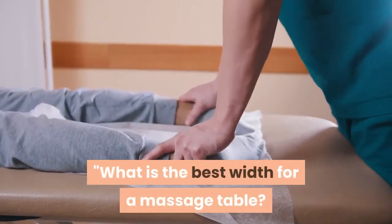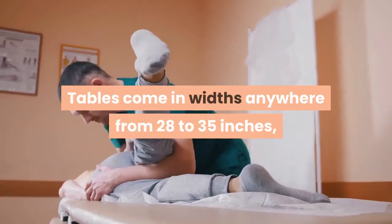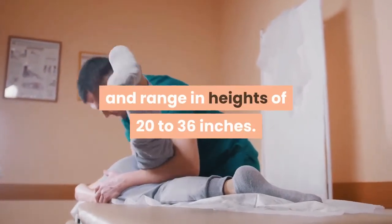What is the best width for a massage table? Tables come in widths anywhere from 28 to 35 inches, and range in heights of 20 to 36 inches.